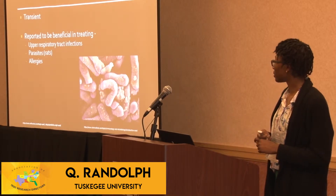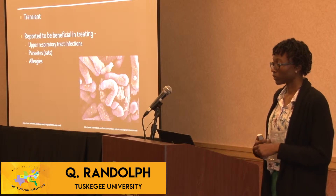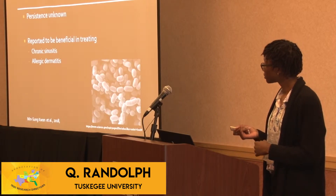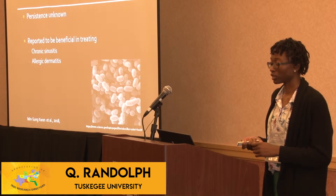L. casei is another transient bacteria, reported to help with parasites specifically in rats, as well as allergies and upper respiratory tract infections. L. sachii helps with chronic sinusitis and allergic dermatitis.